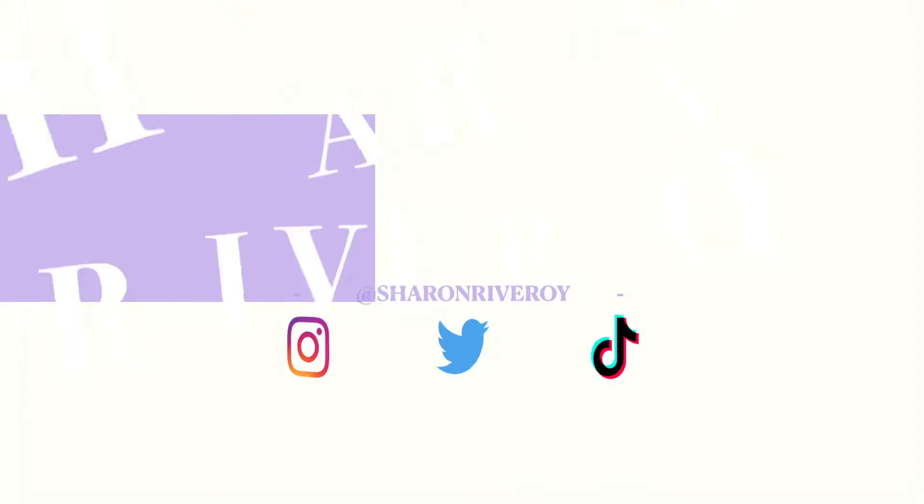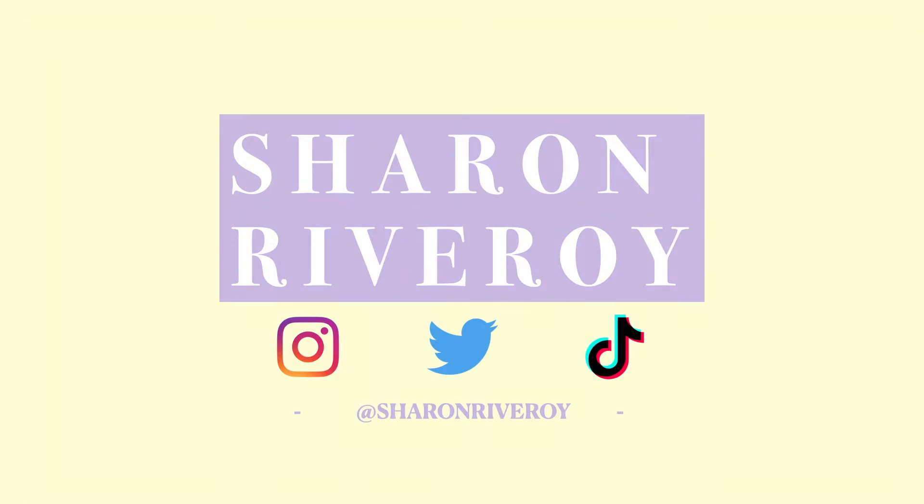Hey guys, welcome back to my channel — welcome to my channel if you're new. At the moment I only have three subscribers.